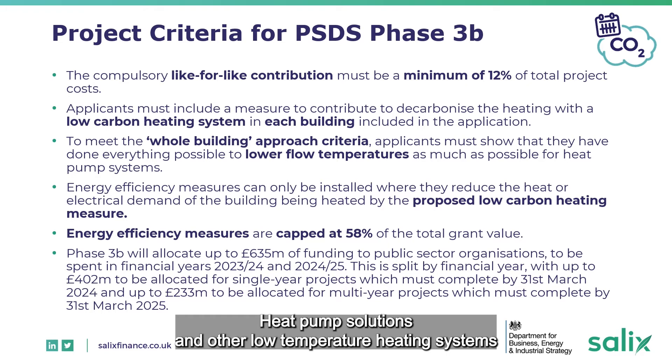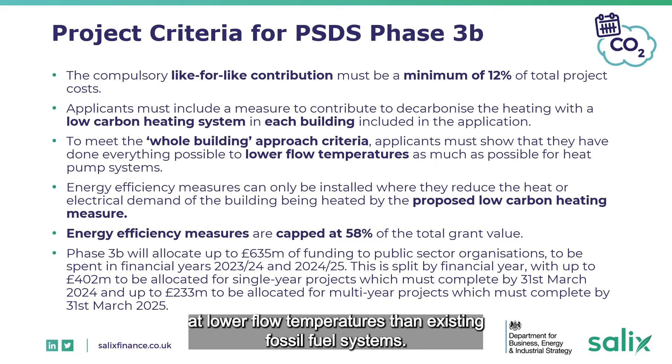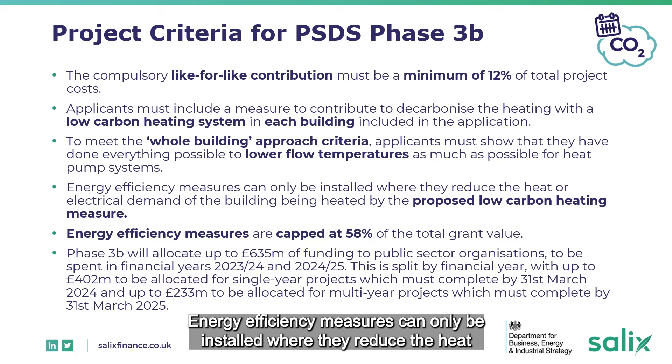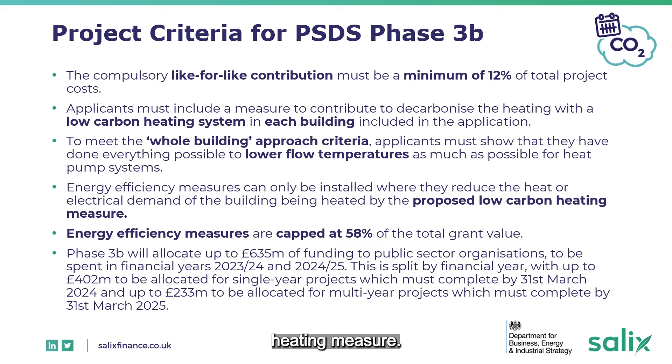Heat pump solutions and other low temperature heating systems will achieve the best performance at lower flow temperatures than existing fossil fuel systems. Energy efficiency measures can only be installed where they reduce the heat or electrical demand of the building being heated by the proposed low carbon heating measure.